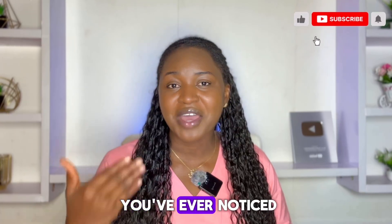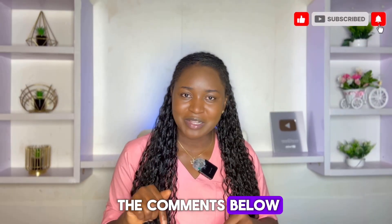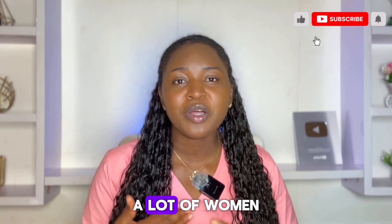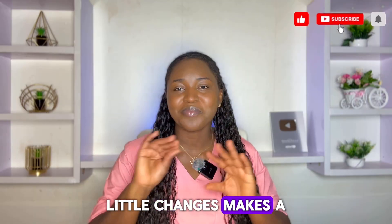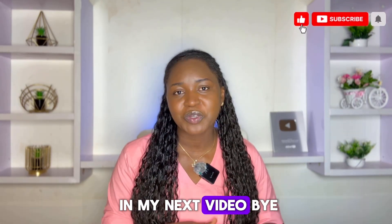What's the most surprising period blood color you've ever noticed, or heard me talk about today? Share with me in the comments below. Please don't forget to like this video, subscribe to my channel, and share it with as many women as you know. Always remember: your health is your wealth, and little changes make a big difference. Thank you for watching, and I'll see you in my next video.